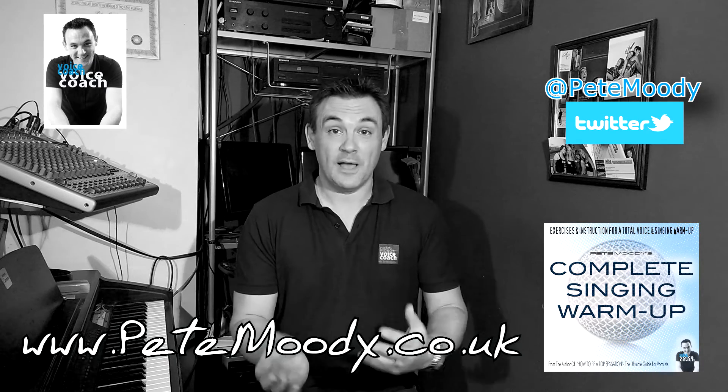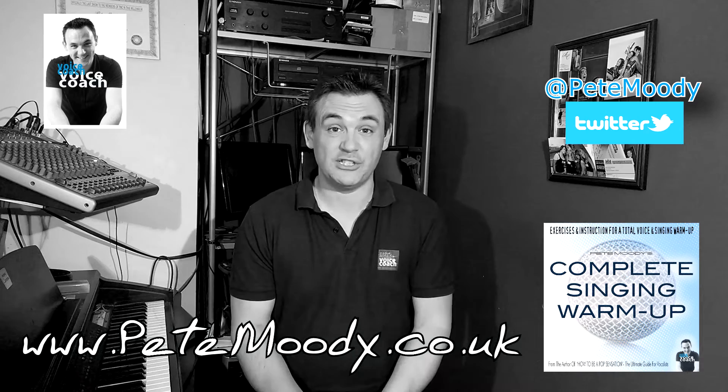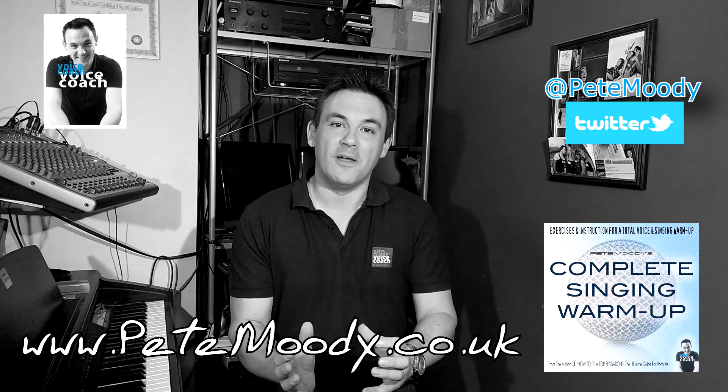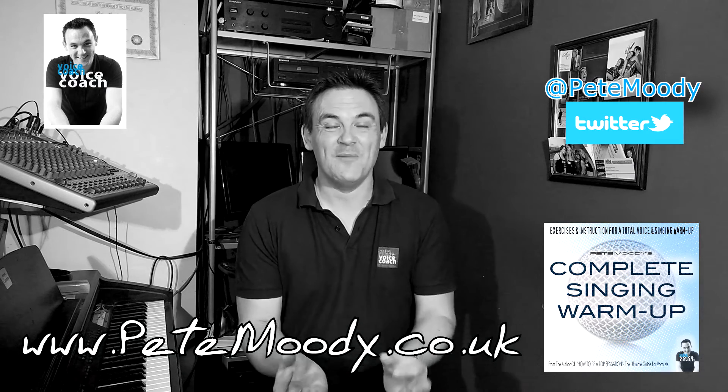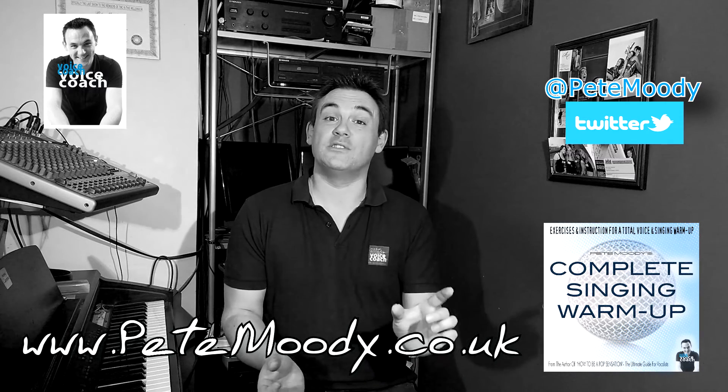But now, with the help of professional singers, some of which are my students, I've developed a system to warm up which not only gives you a really great vocal warm up and prepares you for singing, but it also allows you to work those individual elements.